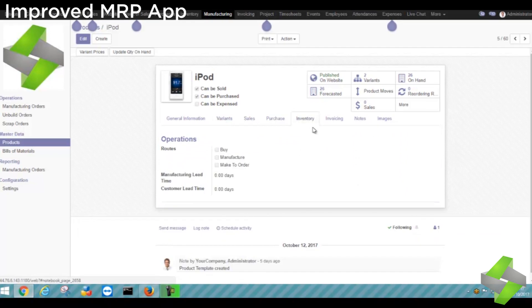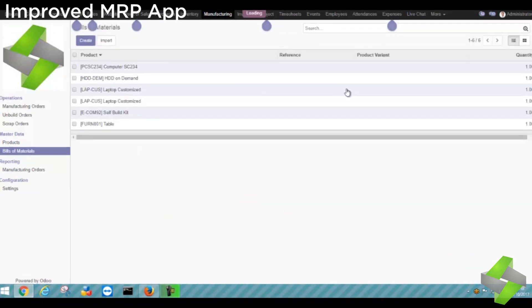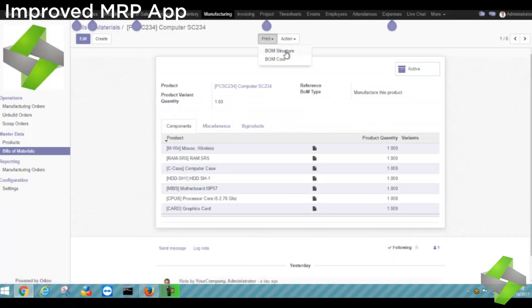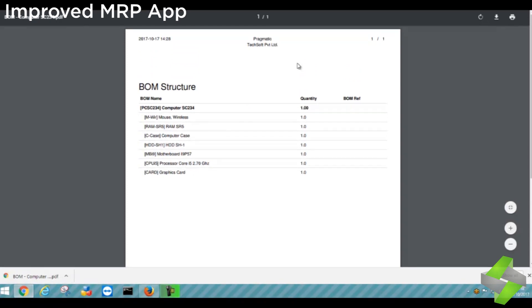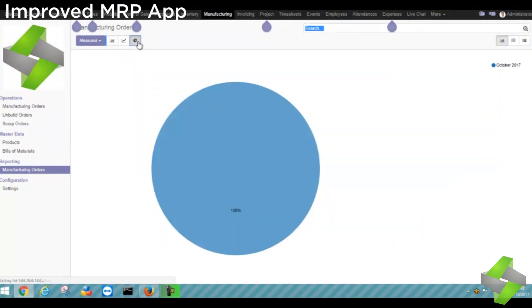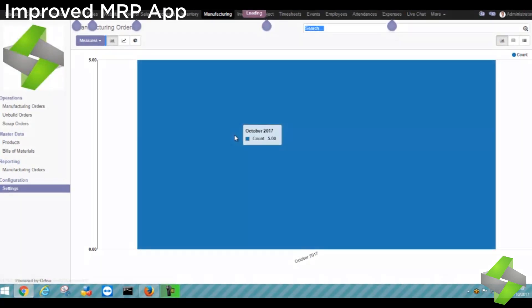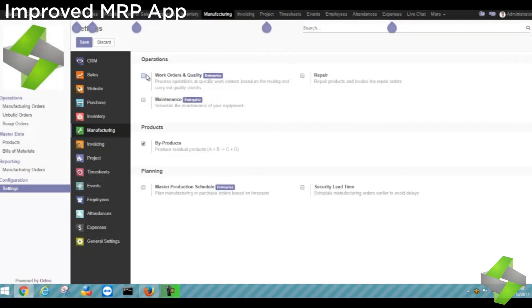With Odoo you can design specific templates for each operation and organize manufacturing orders and work orders in any way you like, providing a simple and powerful user interface. You can define flexible master data by having the flexibility to create multi-level bills of materials, optional routing, version changes, and phantom builds. It provides advanced analytic features to track changes in stock value according to the level of manufacturing activities. The improved manufacturing app is fully integrated with sales, purchases, and inventory modules. The accounting integration allows real-time accounting valuation and deeper reporting on costs and revenues.